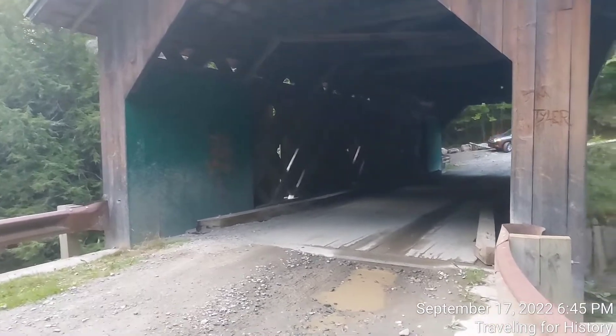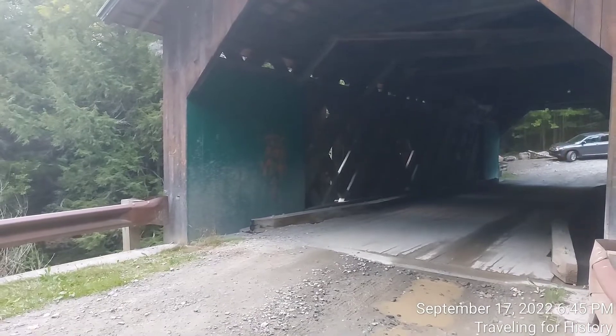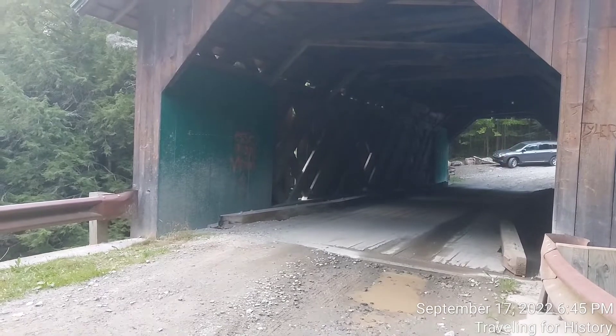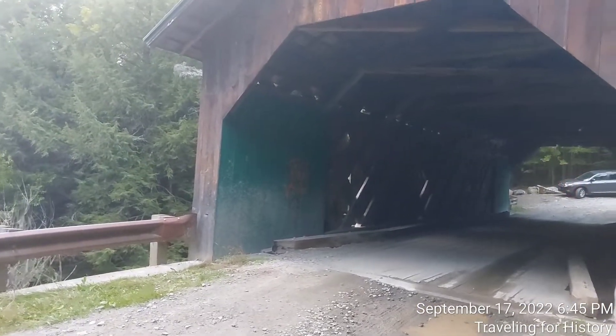So this is the West Hill Bridge, unofficially the Creamery Covered Bridge. I wasn't able to get here until now — it's closed all winter long, with road closure signs all over when I typed into Google Maps. But Google Maps got me here.